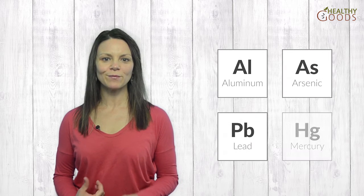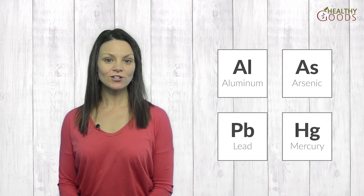A hair analysis is one of the preferred methods for determining toxic metal exposures like aluminum, arsenic, lead and mercury. This test is also helpful for monitoring the speed of detoxification and its progress. The hair analysis is even able to identify imbalances in your metabolism long before you may notice or feel any of their negative effects.